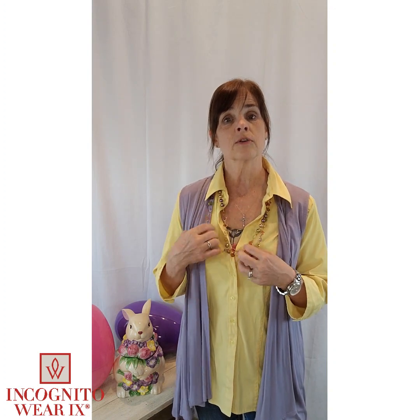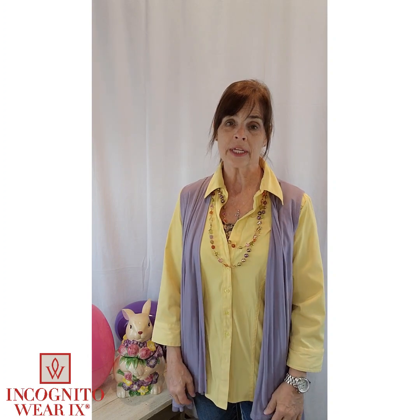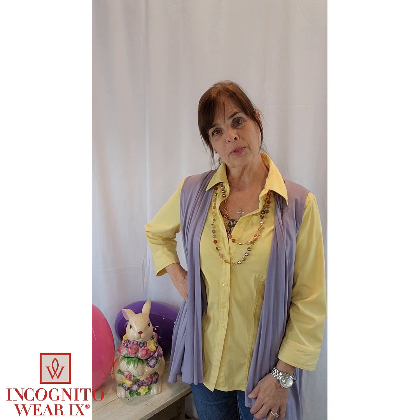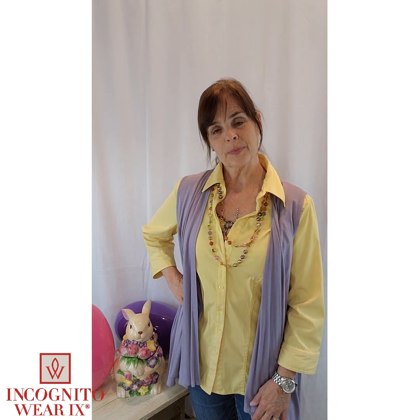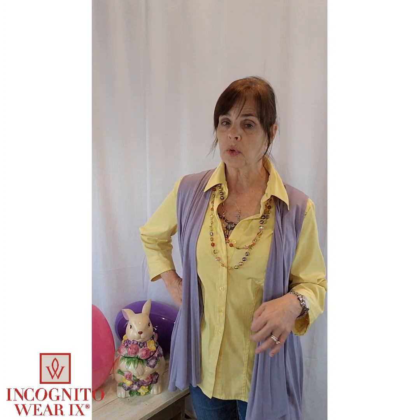Mix and match your textures. Find some good, fun, funky jewelry. Blend all your colors together. Or you can just keep it simple and solid colors. But the more patterns you have, the less printing you will have.